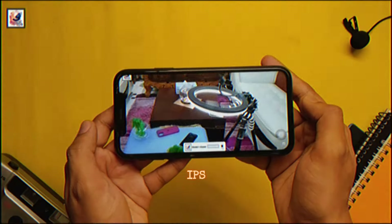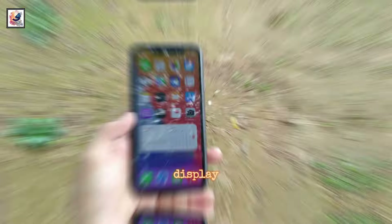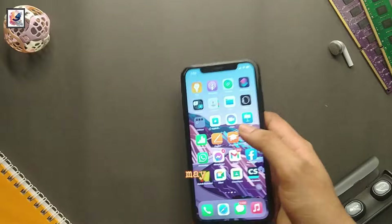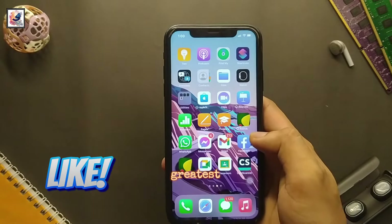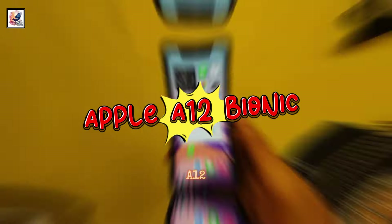Moving on to the display, the iPhone XR features a 6.1-inch 60Hz IPS LCD panel with HD resolution — the same display used in the iPhone 11. In terms of performance, the iPhone XR may not have the latest and greatest chip, but it's still super snappy.